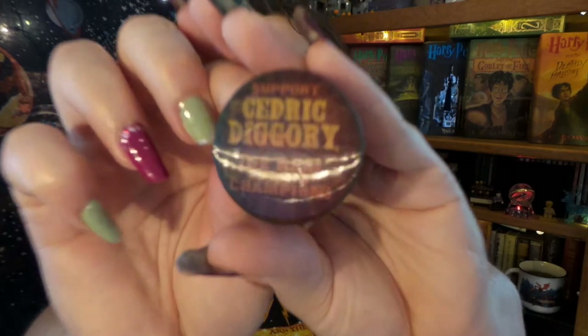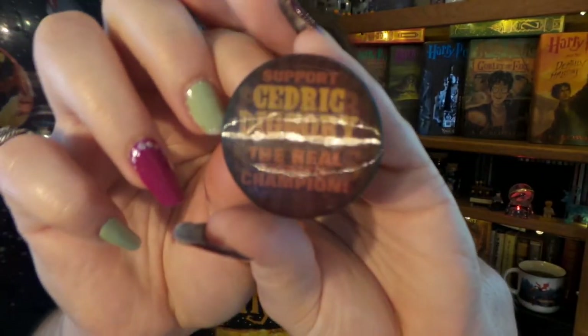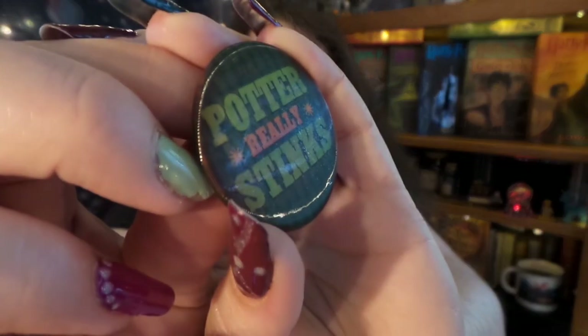Up next, we have another little regular pin badge kind of pin. I don't know if I can get this really good on camera. On this side it says 'Cedric Diggory is the real Hogwarts champion,' and then on this side it says 'Potter really stinks.' That is hysterical. A little bit tricky to read, but once it gets going it is hysterical.